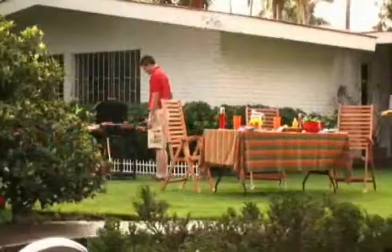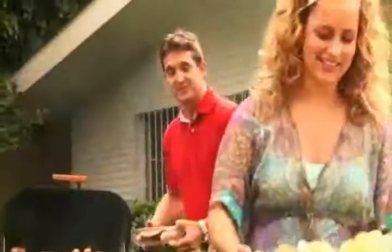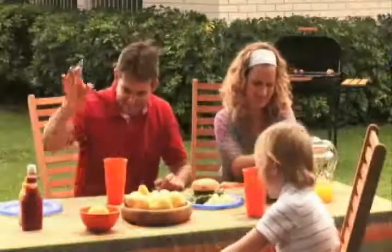We know the right weather conditions create the ideal environment for you to enjoy the outdoors. Being able to enjoy it with your family and friends is the greatest reward. However, we know that mosquitoes and other insects are a plague that can invade your yard and make it impossible to enjoy the outdoors.